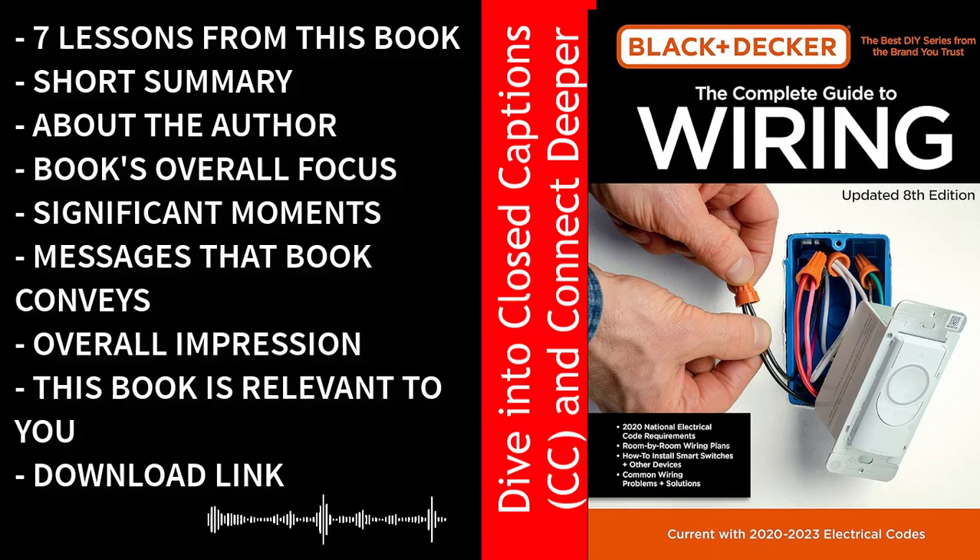Moreover, The Complete Guide to Wiring doesn't just focus on residential electrical work. It also delves into more specialized areas, such as outdoor wiring, which includes installing landscape lighting and outdoor outlets. This broad spectrum of knowledge enables readers to take on a wide range of projects, from simple home improvements to more elaborate outdoor setups. The book also addresses the ever-evolving landscape of technology and its integration into homes — readers learn how to wire and set up modern smart home systems, including smart thermostats, lighting controls, or security cameras.